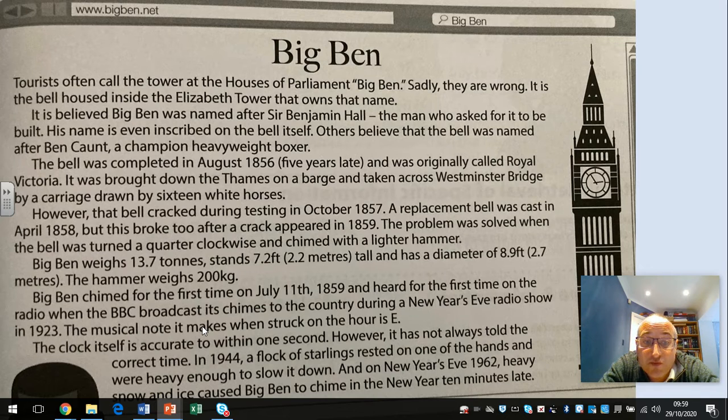The musical note it makes when struck on the hour is E. The clock itself is accurate to within one second; however, it has not always told the correct time. In 1944, a flock of starlings rested on one of the hands and were heavy enough to slow it down. On New Year's Eve 1962, heavy snow and ice caused Big Ben to chime in the New Year 10 minutes late.